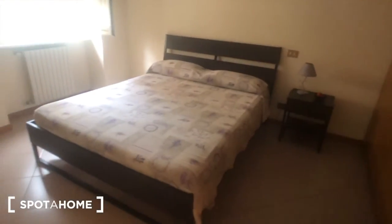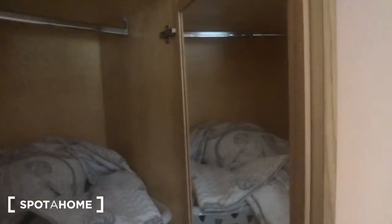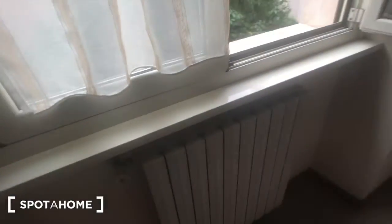Here we have bedroom number two with a big double bed. There is a huge wardrobe with plenty of space and lots of storage above and below. There are blankets, a headboard, some drawers, and a mirror on the right. More storage here and above, and a bedside table with a lamp. There are electric shutters as well, with a view on the same side as the other bedroom, and a radiator right here.